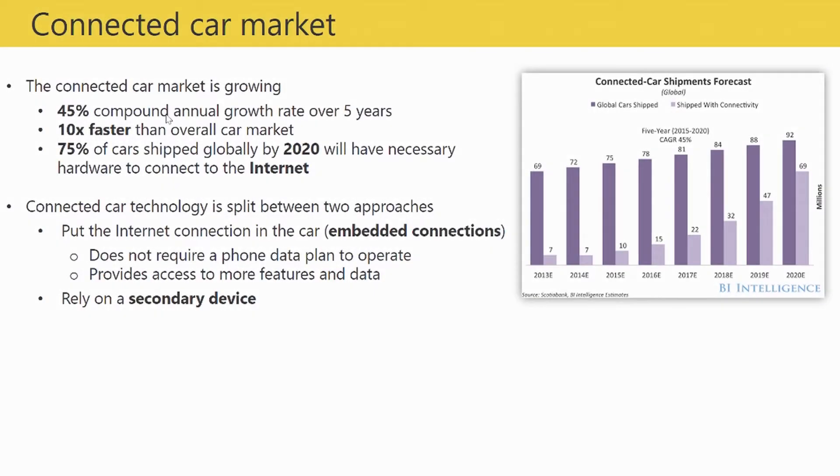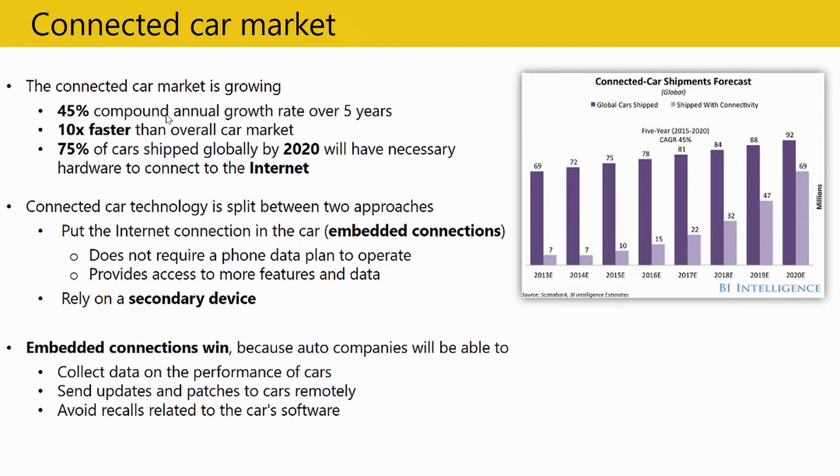When we talk about connected cars, the technology has two main approaches. The first is where sensors have internet connectivity installed, so data is sent out in real-time to the solution. The second is where data sits in the sensors and can only be pulled when a mechanic plugs into the diagnostic port. The first approach is much better because it provides real-time information, helping companies collect and send that information to reports on a real-time basis.